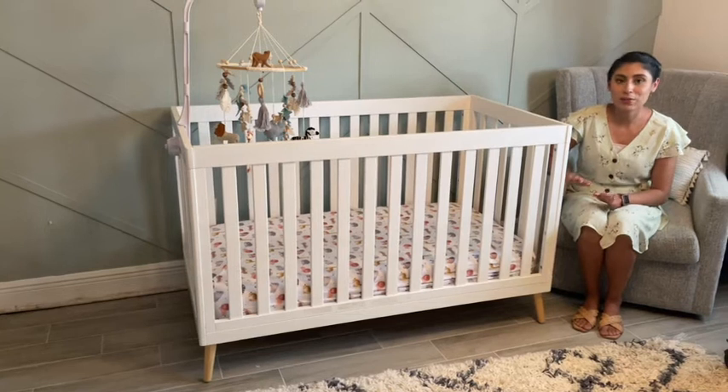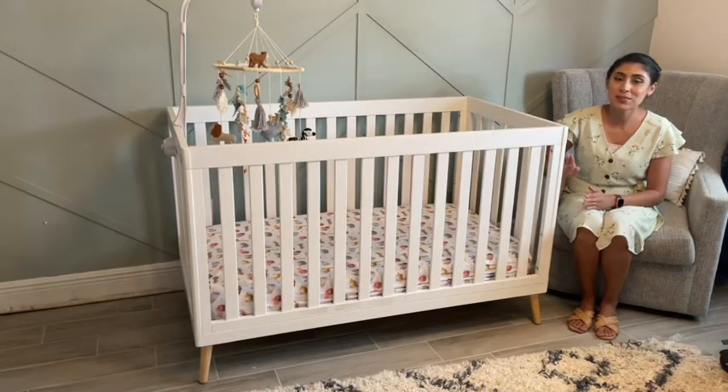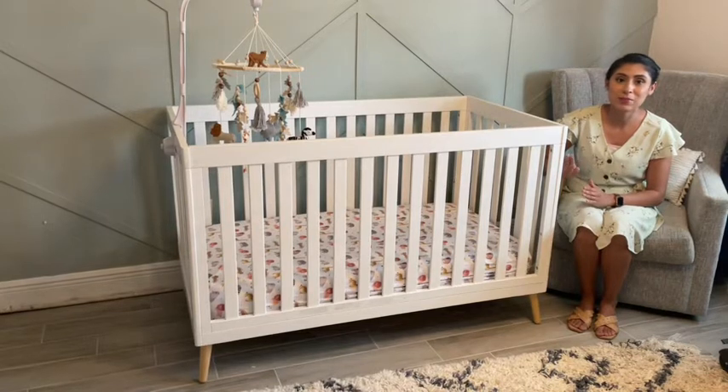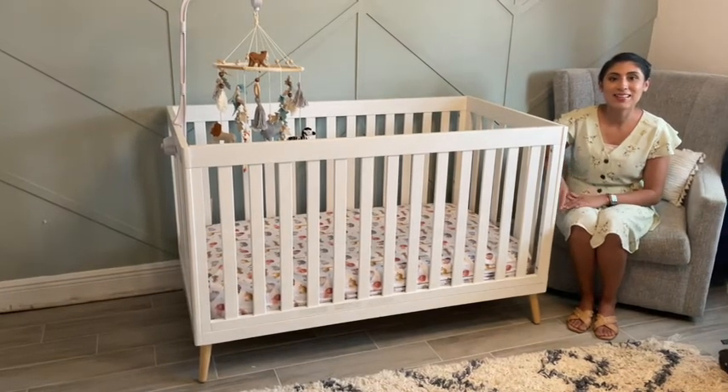With so many different cribs on the market, it's sometimes really hard to pick, but Delta Children makes it so easy with this beautiful crib in Bianca White with natural wood legs. Definitely try it out. That's my point of view.